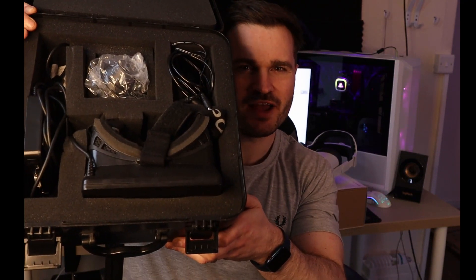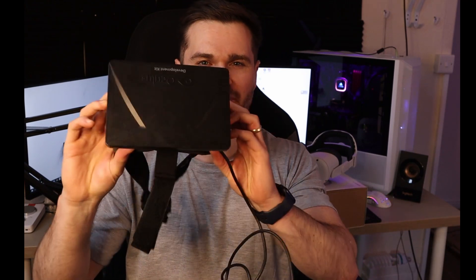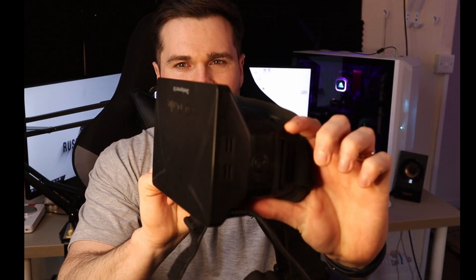You crack it open and you're greeted with this array of bits and bobs inside. The star of the show, of course, being the headset. Compare that shape to the kind of headsets you see nowadays and it's miles off. It really does look like it is just a screen taped onto your face, and in effect that is what it is.